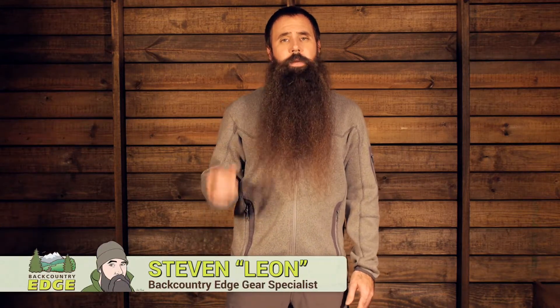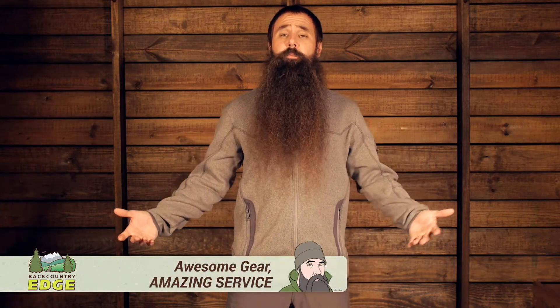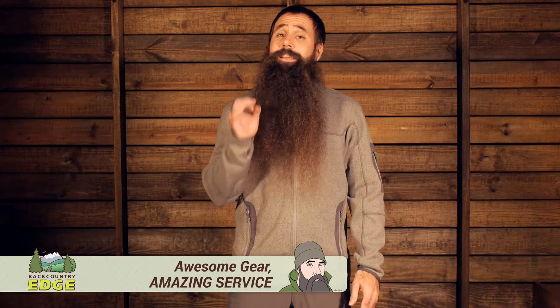Fashionable and functional, the Berghaus Men's Tulak Fleece Jacket has the versatility to work as a standalone piece or as a layering piece in colder temperatures. Let's take a closer look at its fit and its features.